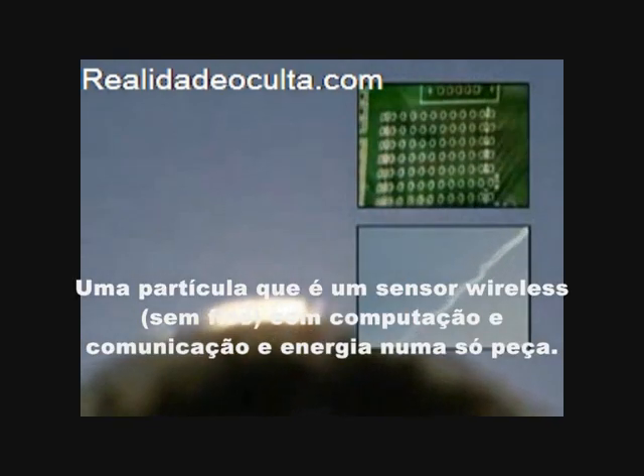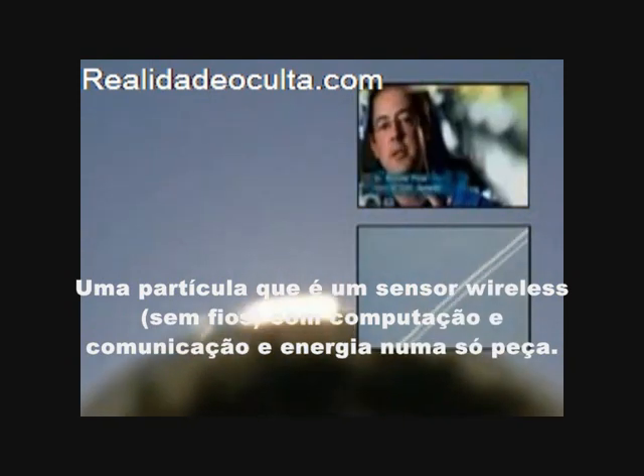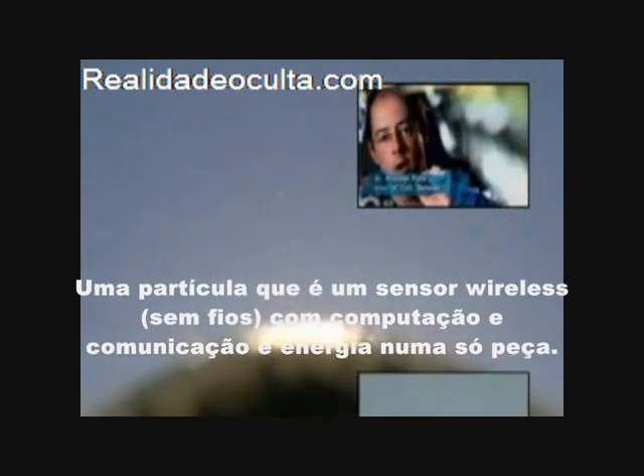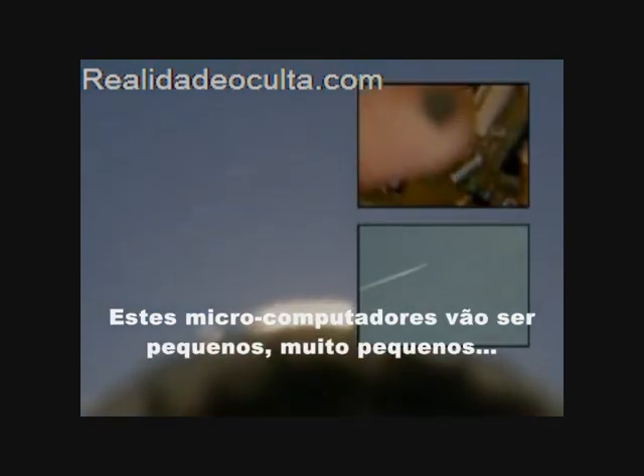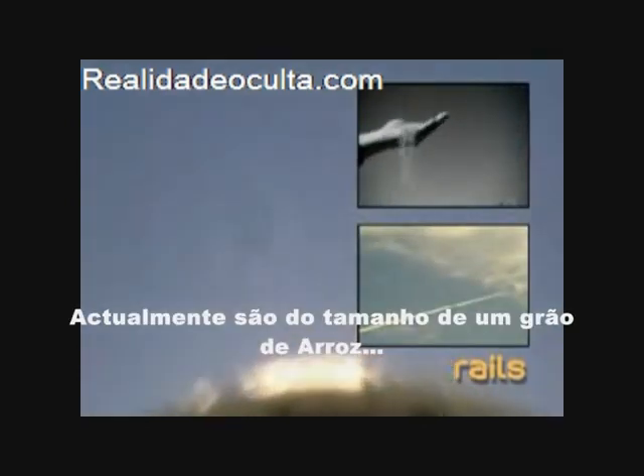A smart dust particle or mote is a wireless sensor with sensing, computation, communication and power in one package. These all-in-one microcomputers will be small, very small. The size of a mote today is about the size of a grain of rice.